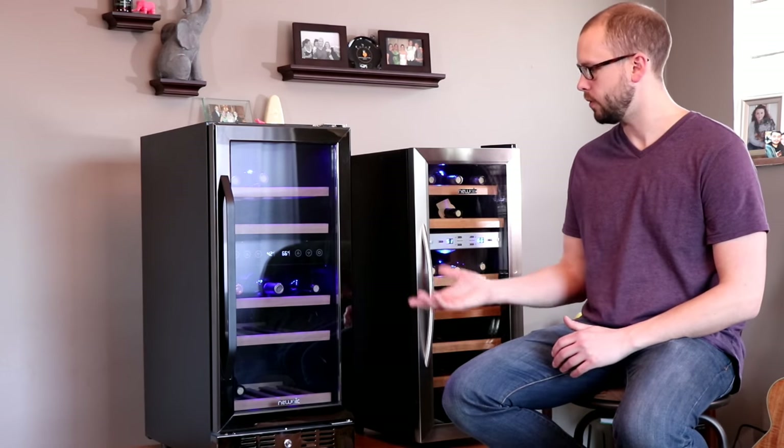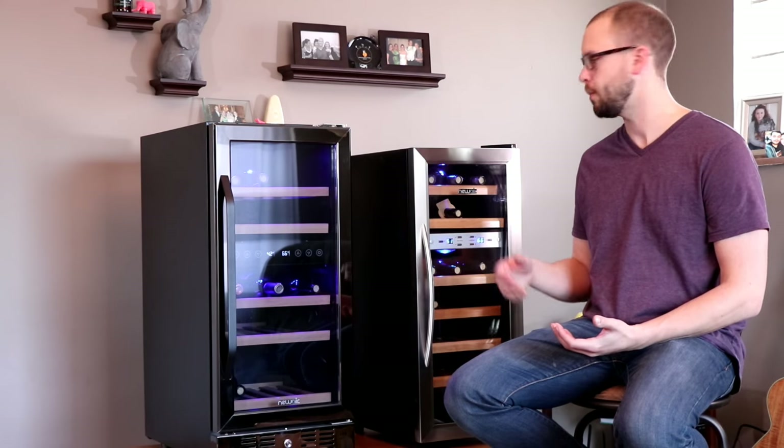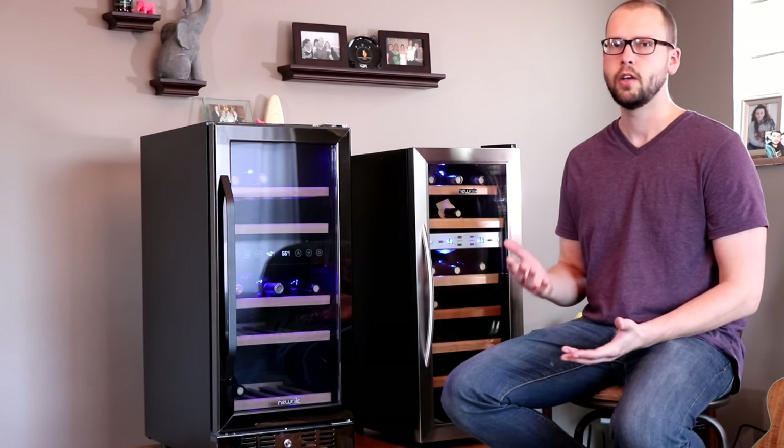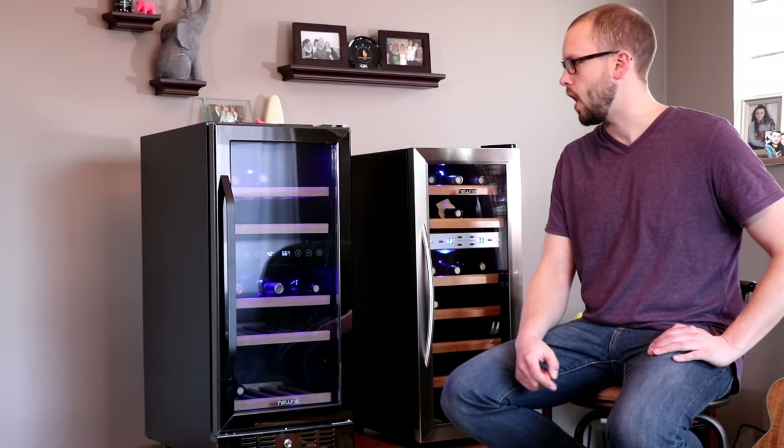Hey guys, I've got a couple different models of wine fridge here. These are both made by Newair, but they're really pretty different fridges and they're both sort of meant for different applications. So I'm going to talk about in this episode, when you're looking into buying a wine fridge, what types of things you might want to look for and steer you into one fridge versus another to make sure it really fits your application.